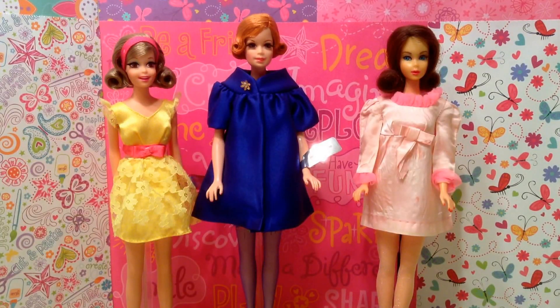Hi friends, happy Thursday! Welcome back to my channel — it's the Sally Hartstrike 80s show. Hi guys, I hope your Thursday is going fabulous. It's Thursday, so you know what that means: it is time for another Throwback Thursday doll review.